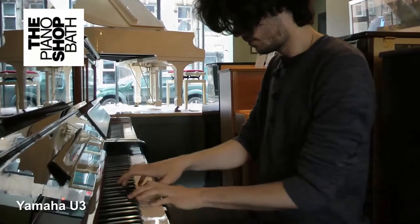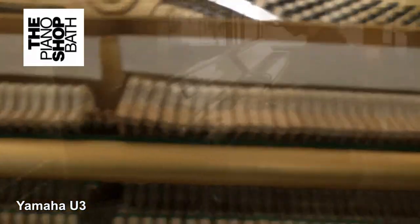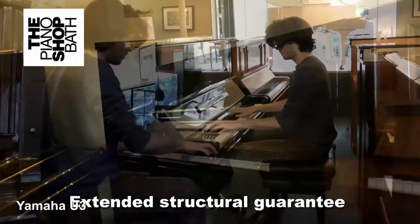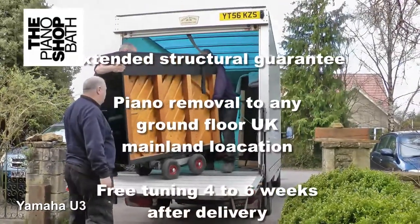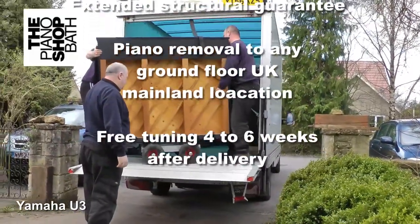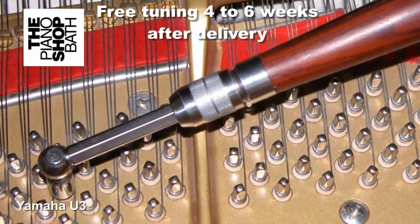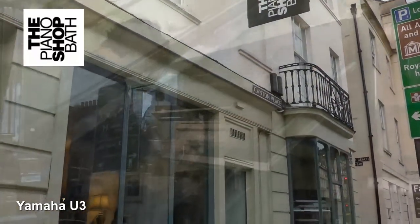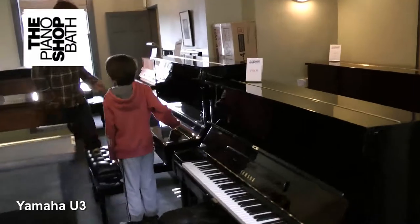All U series pianos come with a third practice pedal. At The Piano Shop we offer an extended structural guarantee on our pre-owned Yamaha sales, and utilising our own piano removal company, we will deliver and install any piano we sell within the cost of sale to any mainland UK ground floor, followed by a first tuning four to six weeks after delivery. We would love you to visit us at The Piano Shop in Bath to both view and play the Yamahas we have in stock. Whatever your family or professional piano needs are, we're sure that we can provide the right instrument for your needs.